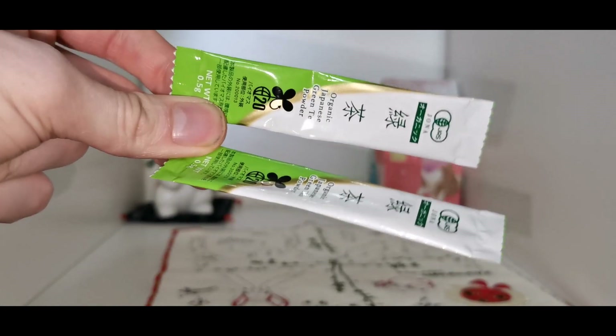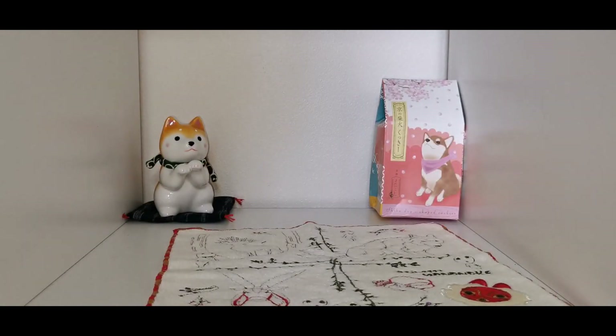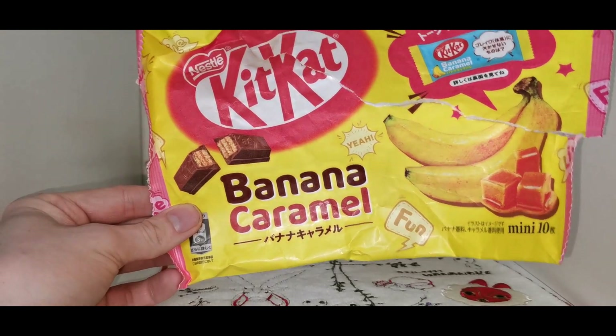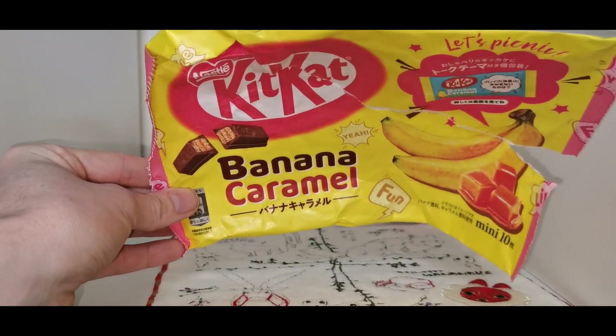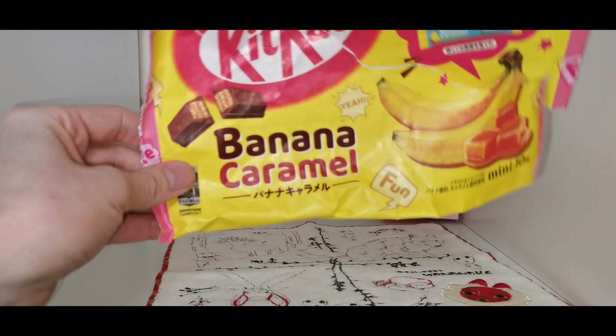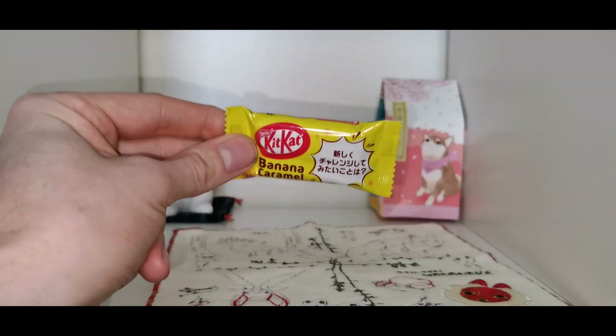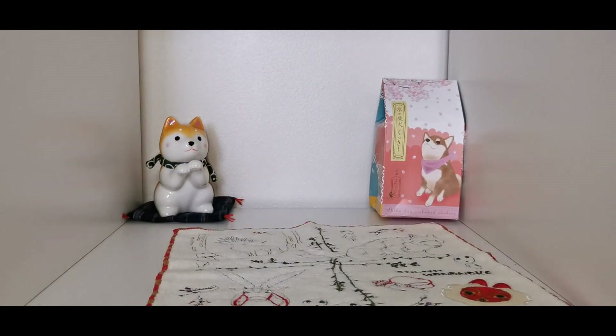Emma stole some free green tea sachets from the hotels, so we'll have one of those and have some reminiscing. We also had banana caramel ones but they were so delicious we handed them all out to my nieces and nephews, my mom, brother, sister, and Emma's family. We've got one left — it's like banoffee but better.